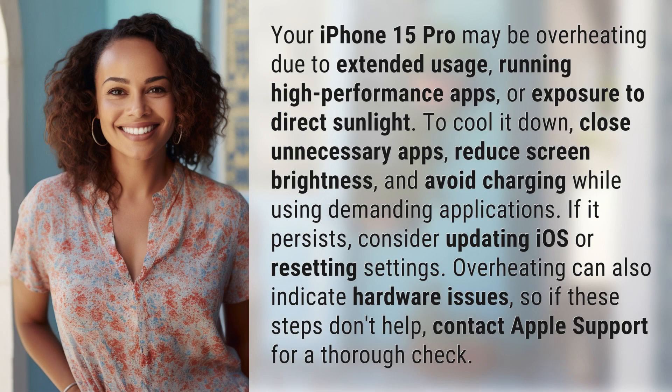Your iPhone 15 Pro may be overheating due to extended usage, running high-performance apps, or exposure to direct sunlight.